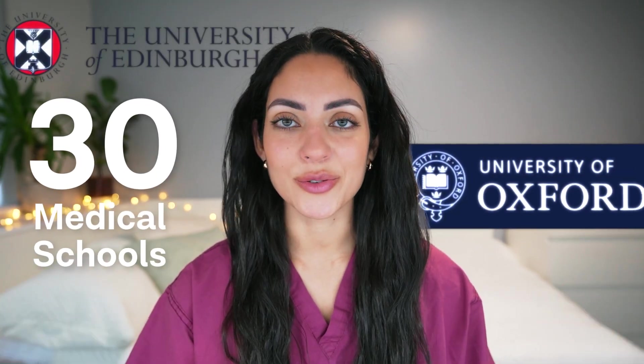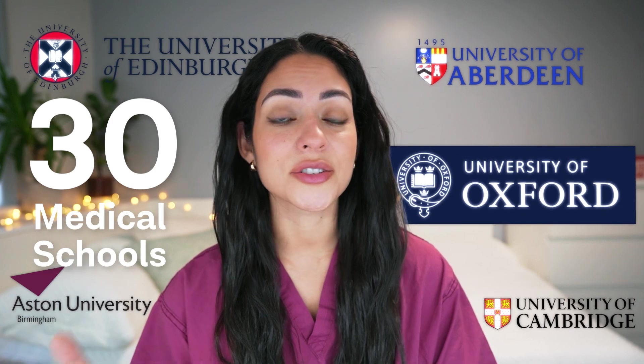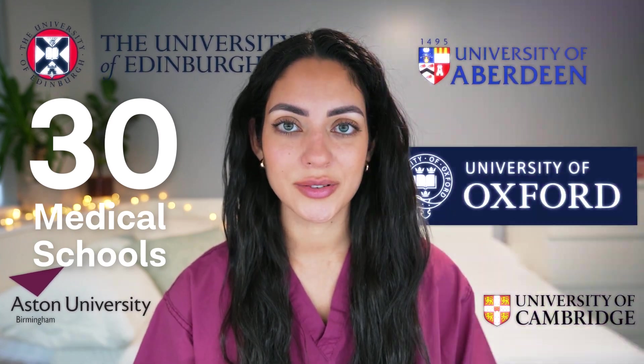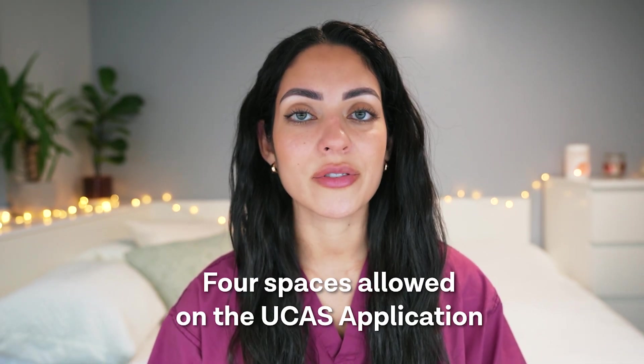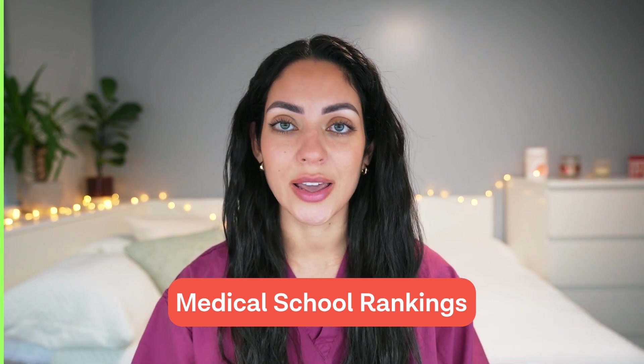There are over 30 medical schools in the UK, each with their own unique characteristics, teaching styles, entry requirements and so on. Considering that there are only four spaces allowed on the UCAS application, choosing the right medical or dental school is not an easy task. And here is where medical school rankings come into play.